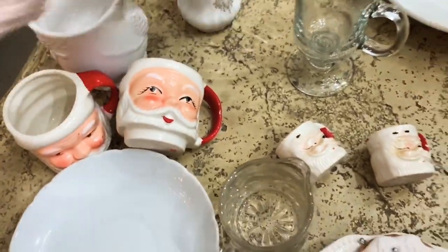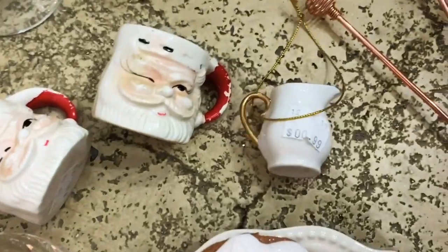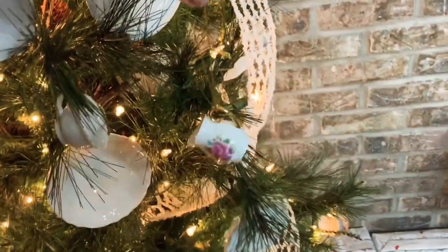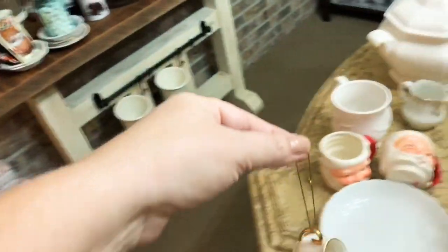My husband found this one with the Christmas ornaments — how sweet is that! This is the perfect size for the tree. I'm going to have it on the white side and it is just precious — 99 cents. I was so happy about that.